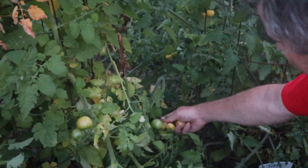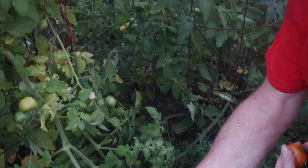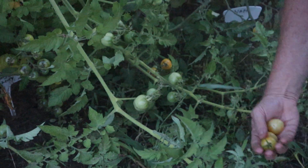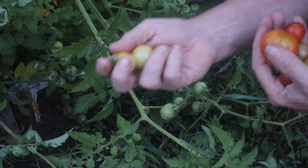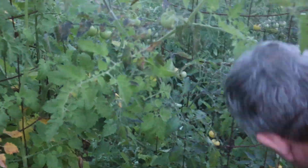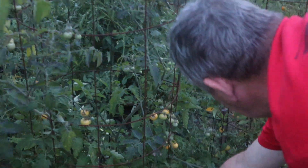This one here is a Napa Chardonnay. A lot of people like this — my wife really likes this tomato. It's a yellowish tomato, and it's a really nice tasting one. It's making good also. All these are Napa Chardonnay.